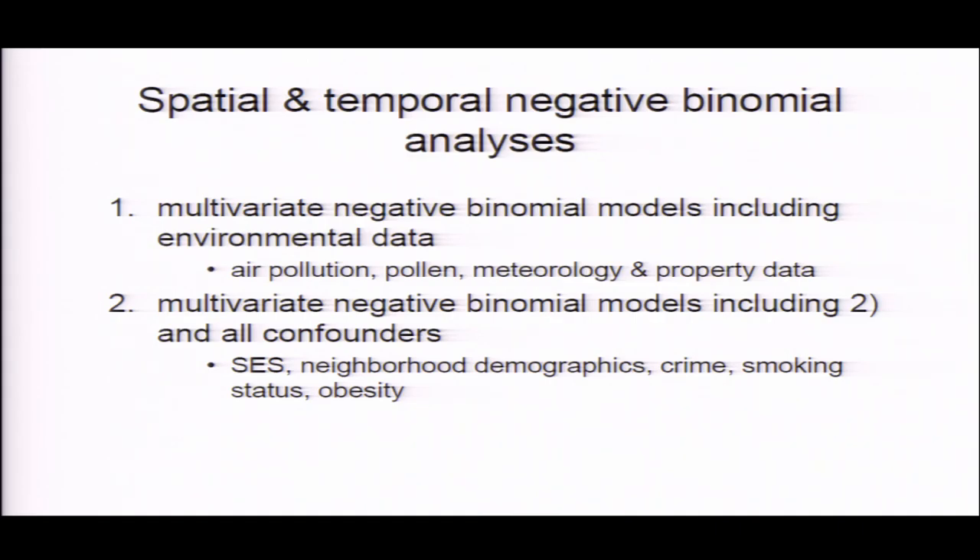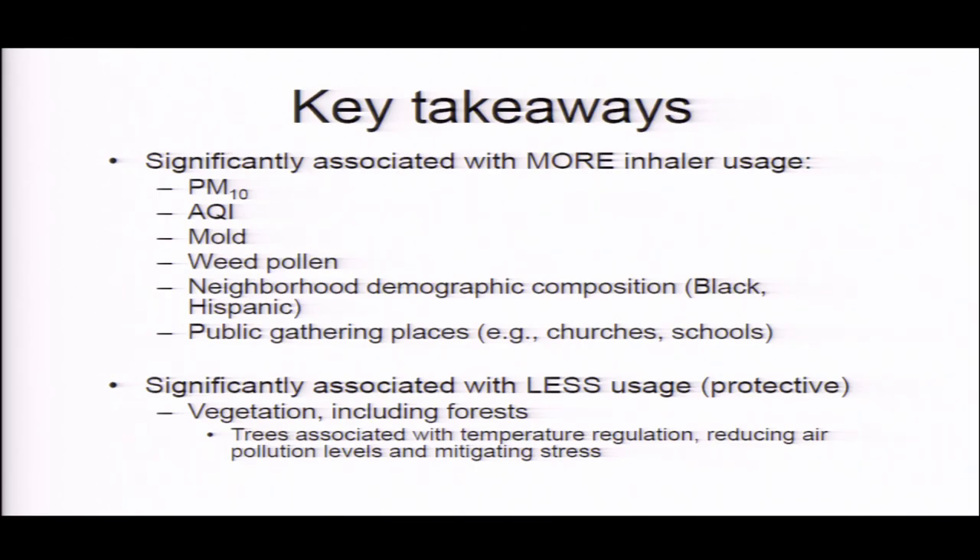The specific statistical methods we used are negative binomial regression, where we aggregate the data by day, count the number of rescue inhaler uses, and correlate that with all these different data layers. Some of the key results — and this is work currently being reviewed — show a lot of associations that we expected to see, which is actually a good thing for a new technology. We see associations that have been seen before with air pollution, mold, weed pollen, socioeconomic status, and also being near public gathering places.